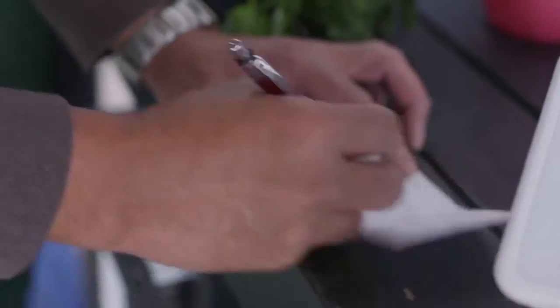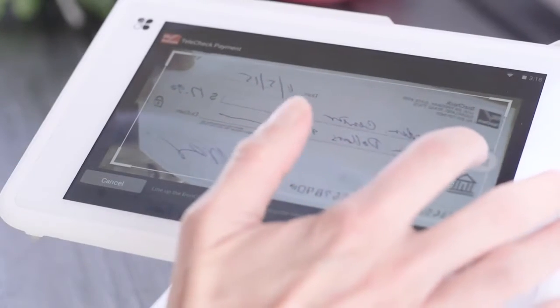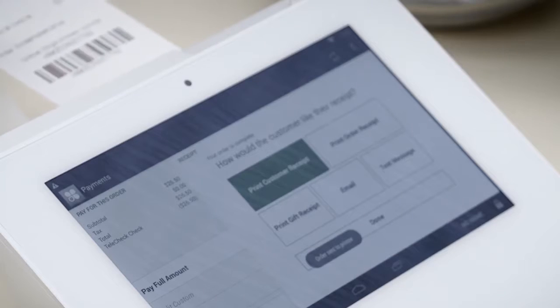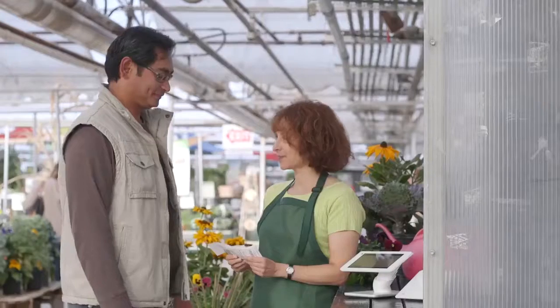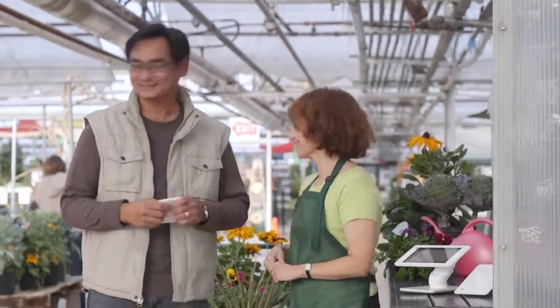Approved checks are typically funded in just two business days, meaning faster cash flow. And with direct deposit of funds, you'll make fewer trips to the bank. Plus, checks cost less to process than most other payment types. It's easier than ever to offer more payment options. You've got Clover in your corner.